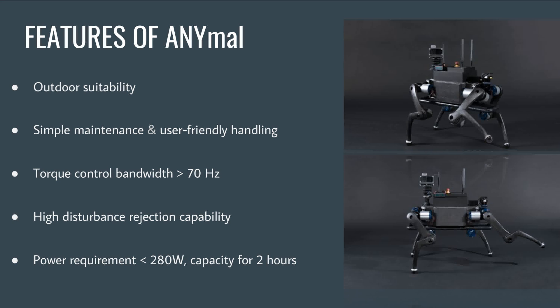ANYmal has outdoor stability, includes low maintenance, has easy handling with a control bandwidth of 70 hertz, can perform complex tasks, and requires less than 280 watts.